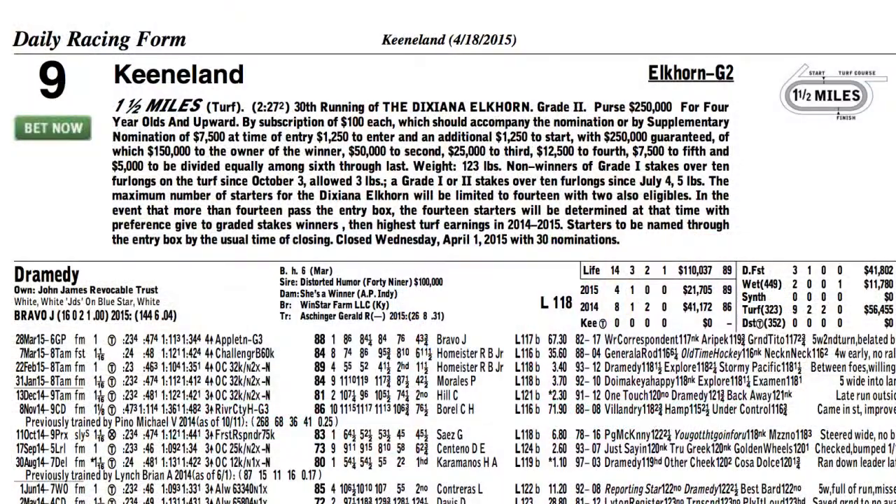Keeneland Select race of the week is the Grade 2 Dixiana Elkhorn, mile and a half on the turf course for the boys here at Keeneland.